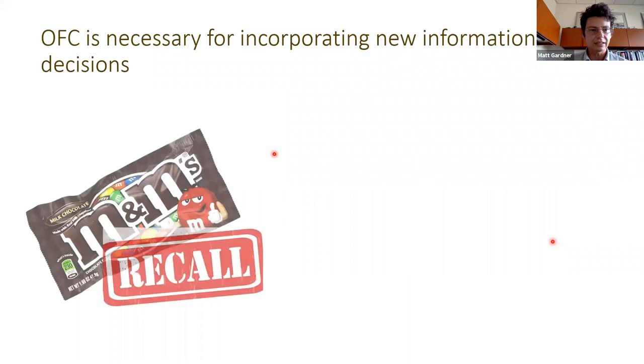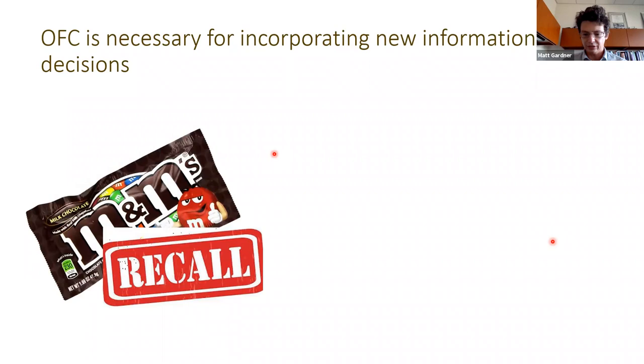This last finding indicated to us that OFC isn't necessary for model-based behavior, but is necessary for incorporating new information into decisions. An illustrating example: if you're driving and hear on the radio that M&Ms have been recalled, and you're shopping for Halloween candy later that night, you need to take in that information about the M&M recall and update your decision to make sure you're not choosing a food that might make you sick.